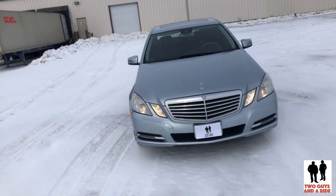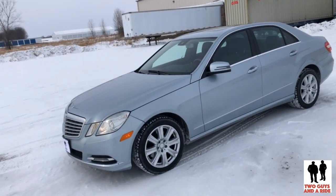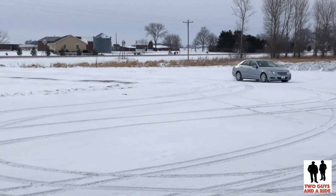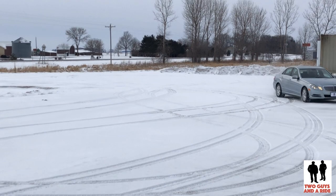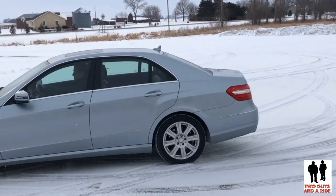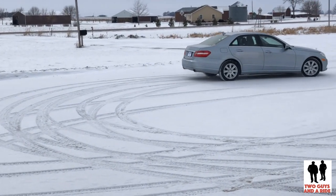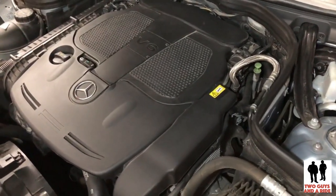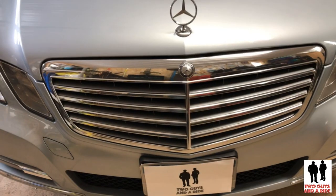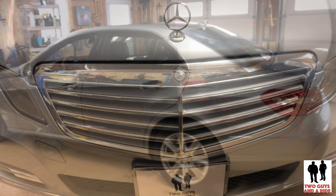The E350 gets a power folding roof. The E550 adds larger 18-inch wheels. The E63 AMG comes standard with headlight washers, unique exterior trim, and the wagon version receives a panoramic sunroof. All E63 AMGs are now equipped with the Premium 2 package as standard, adding hard drive navigation, heated and cooled front seats, adaptive high-beam assist, keyless go, and more. Stand-alone options for the E63 AMG include 19-inch forged alloy wheels and carbon fiber trim.